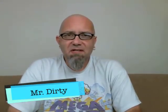Hey there, you filthy animals. Mr. Dirty back with another episode of the GTM Show. Today we're going to be revisiting our old buddies, Herr's, and we're finally getting around to doing the bacon cheddar cheese doodles.